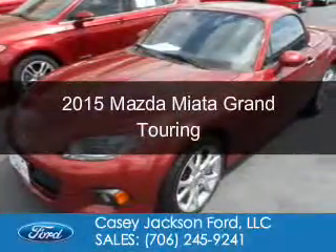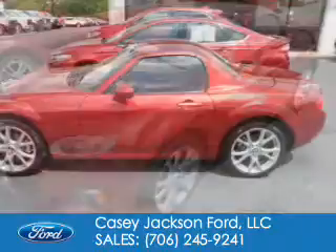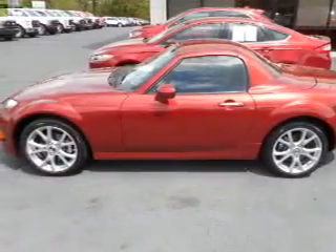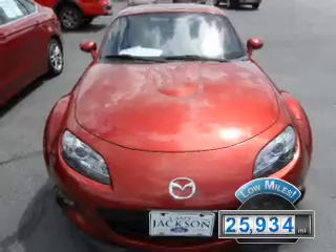This is a used 2015 Mazda Miata. It's powered by rear-wheel drive, a 2-liter, 4-cylinder engine, and a 6-speed automatic transmission. With fewer than 30,000 miles, this vehicle has a long road ahead.